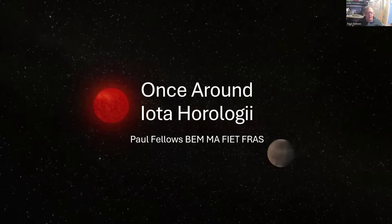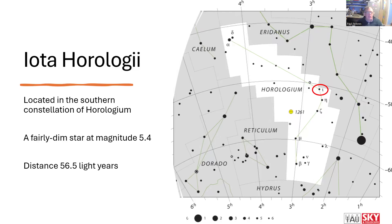Once around Iota Horologii. This star is in the southern constellation of Horologium, the clock, and it's a fairly faint star at a magnitude of 5.4, so only just above the magic six that is the limit for typical naked eye observations in good conditions. Horologium lies below the constellation of Eridanus, and is a fairly faint constellation in itself. But this star is fairly nearby — we're now 56 and a half light years away, so it's not right in the sun's backyard, but it is fairly close to us, and that gives us a good opportunity to make studies of it.